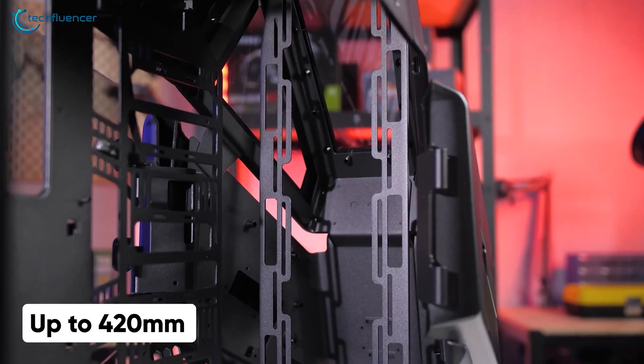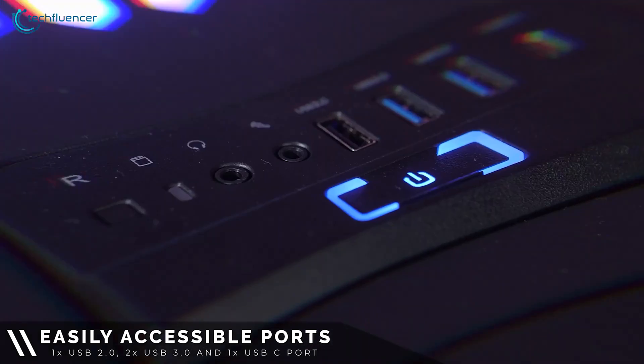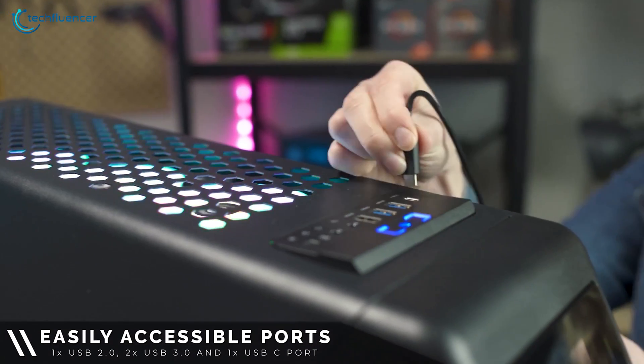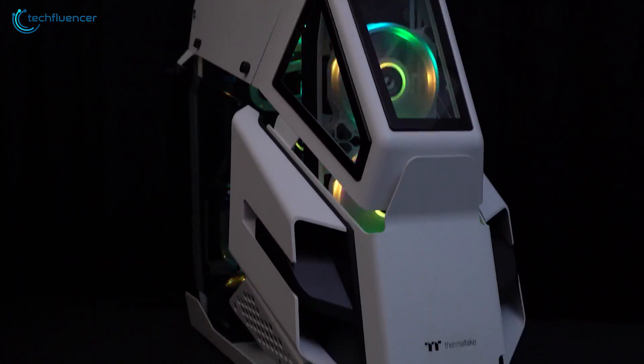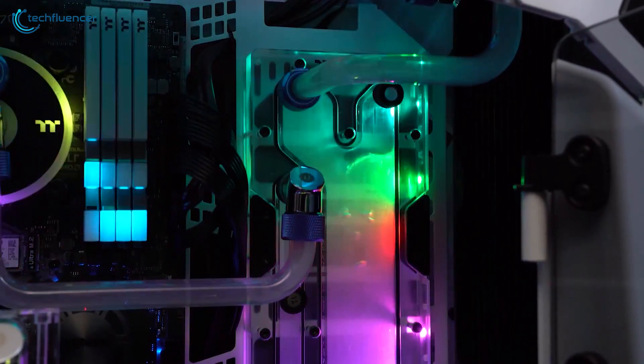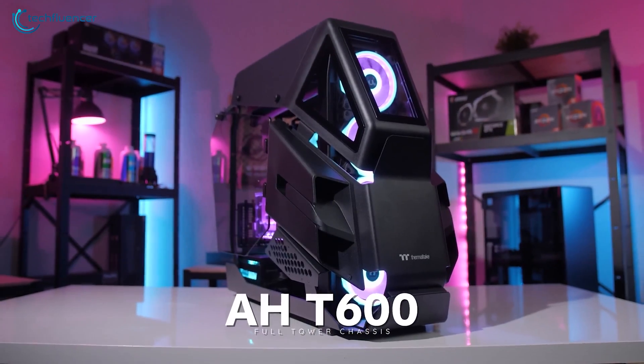Additionally, you can install radiators of up to 420mm as well. The I/O ports are located at the top and have a total of 4 ports including one USB Type-C, which you will find quite handy. Whether you're considering building a gaming PC or just planning on getting a second desktop setup with an E-ATX motherboard for productivity, you will find the Thermaltake AHT600 ideal for both.